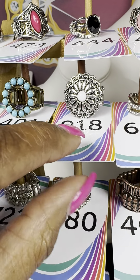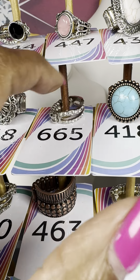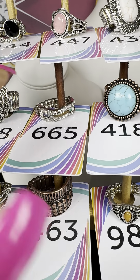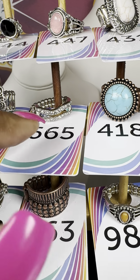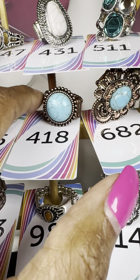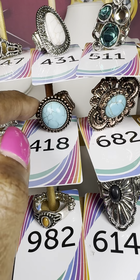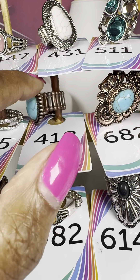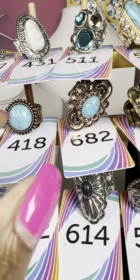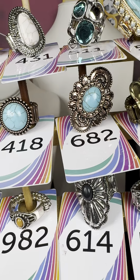Number 665 — a pretty little band piece, something I'd even stack with another ring, but she's pretty all by herself. Number 418 — beautiful cracked turquoise stone with metal accents. Number 682 — same cracked stone concept in a different style with a beautiful metal tone.